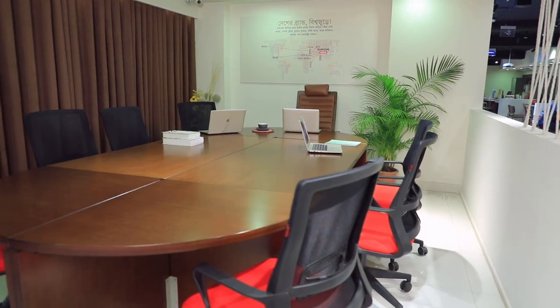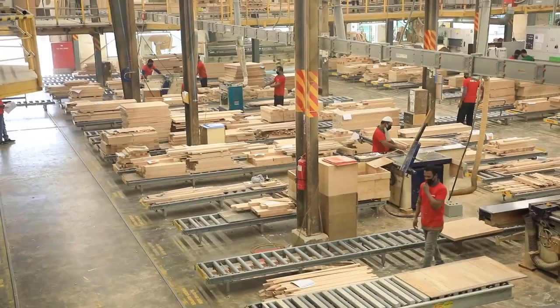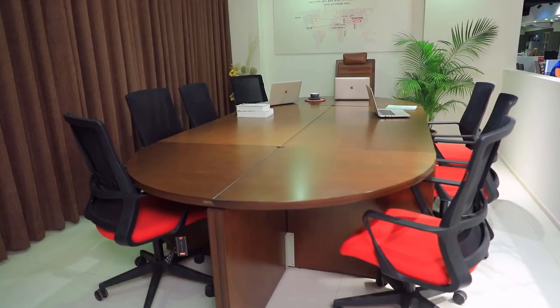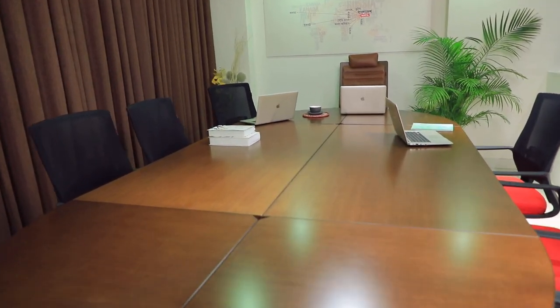Hot Deal conference room furniture is manufactured in a self-owned factory using engineered wood and the necessary hardware, with strict quality control using the best materials in the world. Hot Deal's designing team designs different types of furniture keeping in mind the taste and requirements of different spaces.